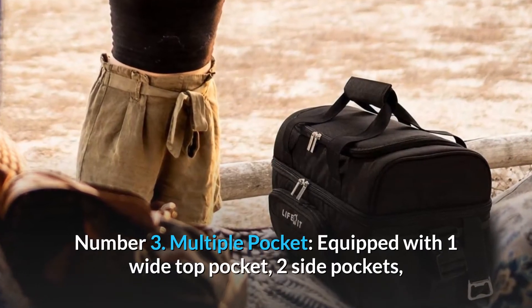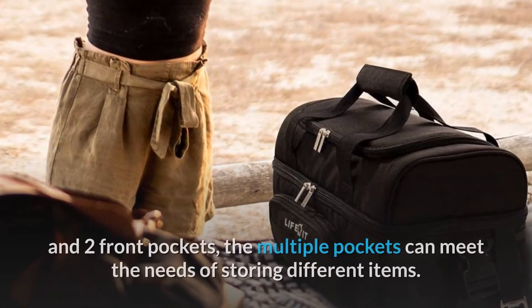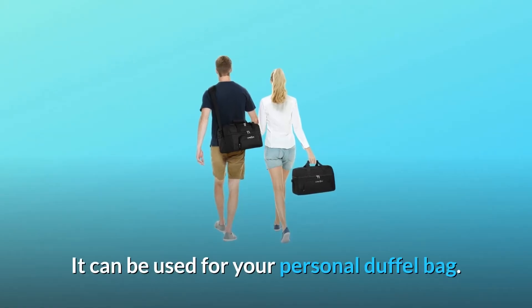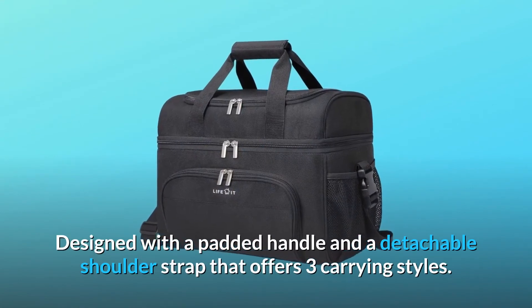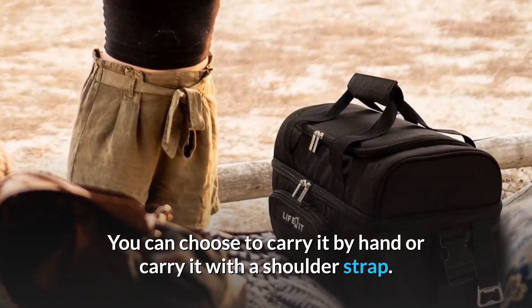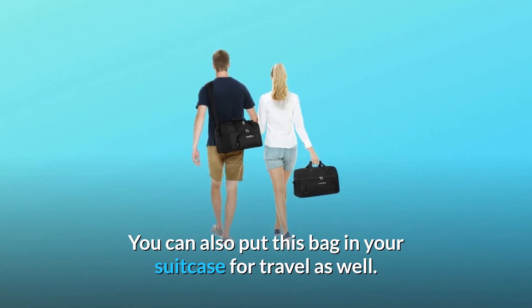Number 3: Multiple Pockets. Equipped with one wide top pocket, two side pockets, and two front pockets, the multiple pockets can meet the needs of storing different items. It can be used as your personal duffel bag. Designed with a padded handle and a detachable shoulder strap that offers three carrying styles — you can carry it by hand, use the shoulder strap, or pack it in your suitcase for travel.